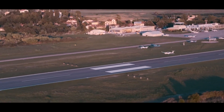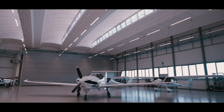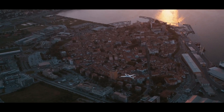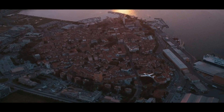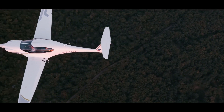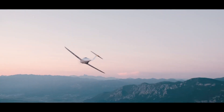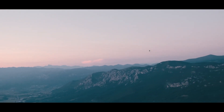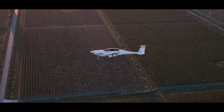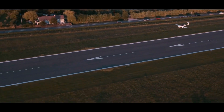Powered by a Lycoming IO-540 engine, the Panthera boasts a maximum cruise speed of nearly 200 knots and a range of over 1,000 nautical miles. Safety is paramount, with exceptional flight handling characteristics, integral roll bar protection, and a full airframe parachute rescue system. The Panthera is not just fast, but comfortable and efficient, making it the ultimate four-seat tourer.